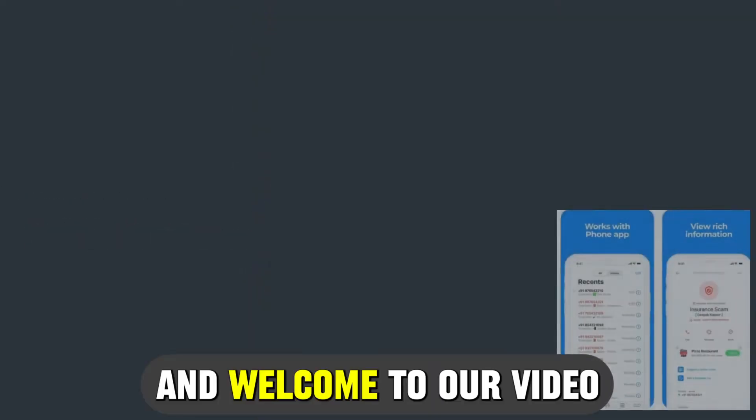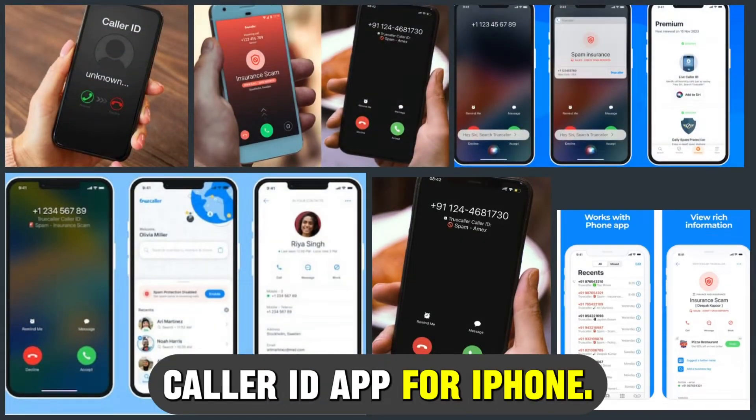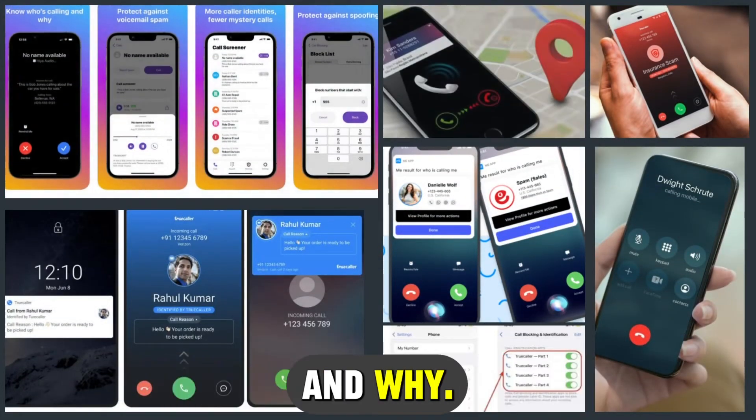Hi guys, this is Sarah from The Savvy Professor, and welcome to our video on the best caller ID apps for iPhone. You'll find the links to the apps in the description, and make sure to watch until the end to know our verdict on which caller ID app is best from the list and why.